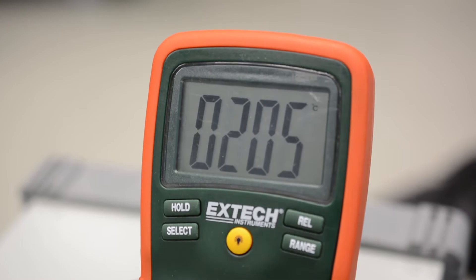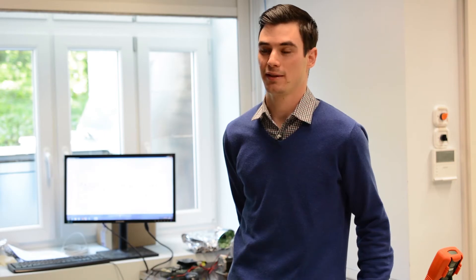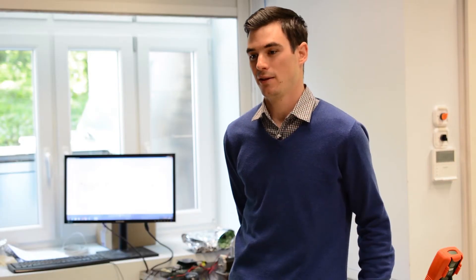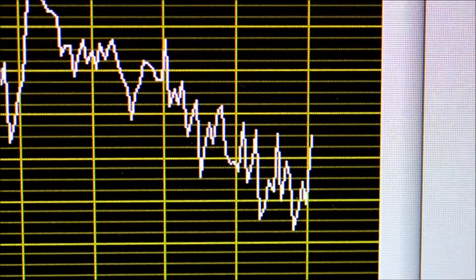First we heat up the ON up to 205 degrees Celsius and then start to move it. The moving ON is scanning the cable at low speed and the generated voltage is measured.